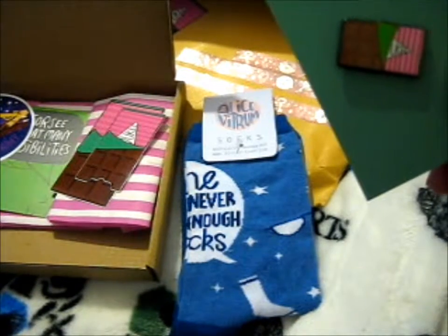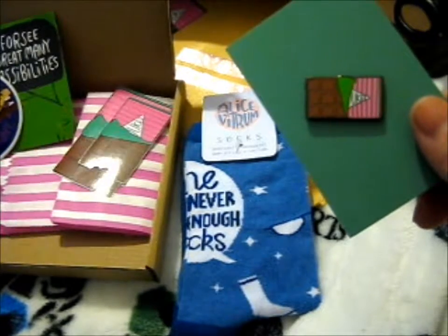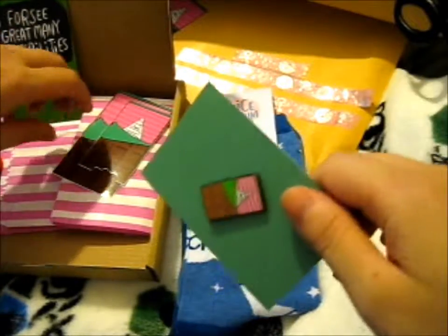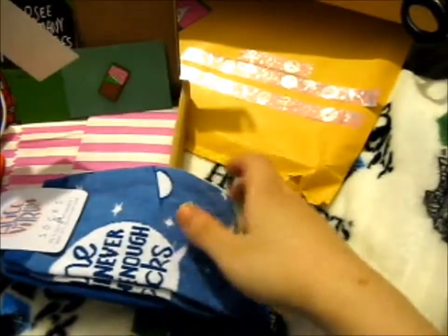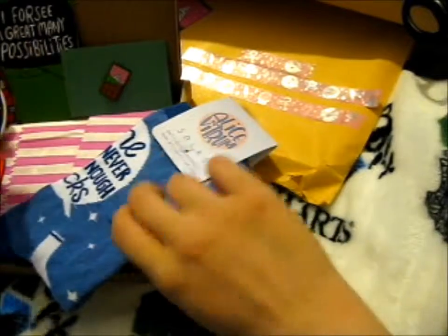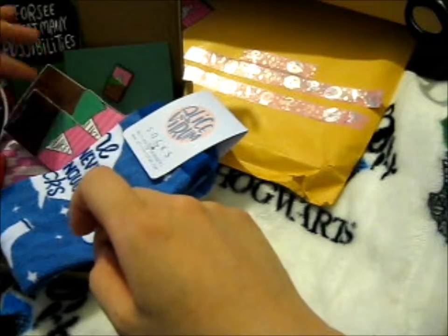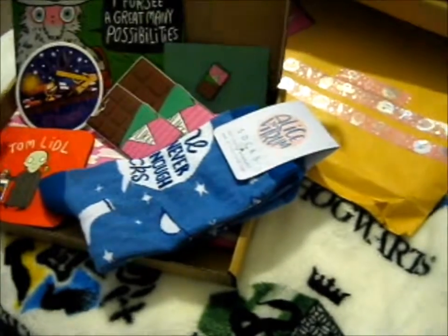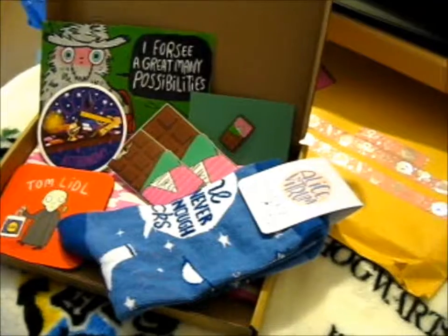So that is everything, I believe. I'm just gonna put it like so, so I can drape these socks in here. I've never really worn novelty socks because I go through socks like anything. I don't know if I actually want to wear them or just keep them — well, I'm obviously gonna keep them. But awesome.